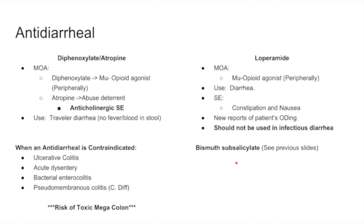Finally, bismuth subsalicylate — Pepto-Bismol — is used for nausea, heartburn, indigestion, upset stomach, and diarrhea. Refer back to the GERD slides for more detail, but it can also be used as an antidiarrheal.